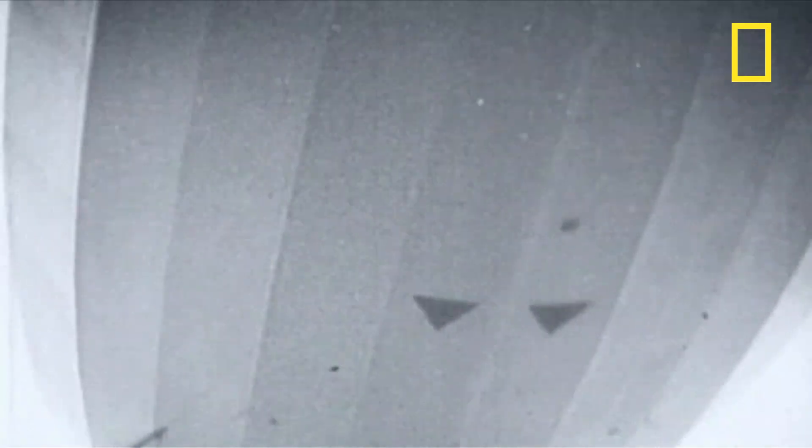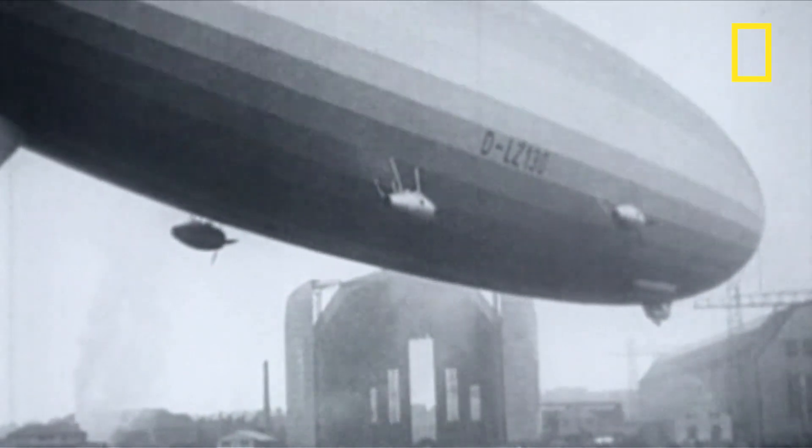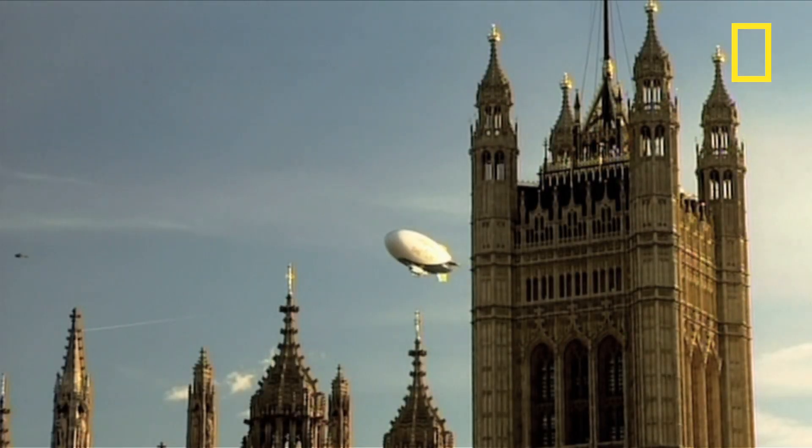But despite its notoriety, an amazing two-thirds of the passengers and crew survived. It was, however, the final nail in the coffin that ended the use of hydrogen in airships for good. Their small descendants are still around today, but they're now filled with a much safer gas: helium.